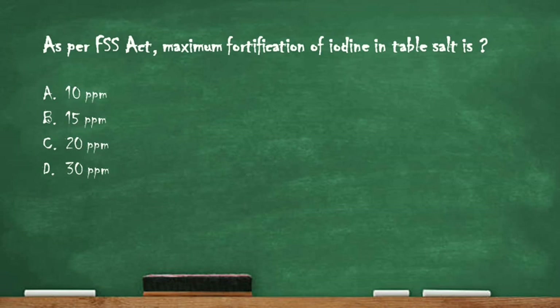These structural proteins are mainly present in hairs, nails, bones, blood vessels, ligaments, and skin. Next question: as per the FSS Act, the maximum fortification of iodine in table salt is — option A: 10 ppm, option B: 15 ppm, option C: 20 ppm, option D: 30 ppm. The right answer is option D, 30 ppm. As per the FSS Act, 30 ppm is the maximum fortification of iodine in table salt.